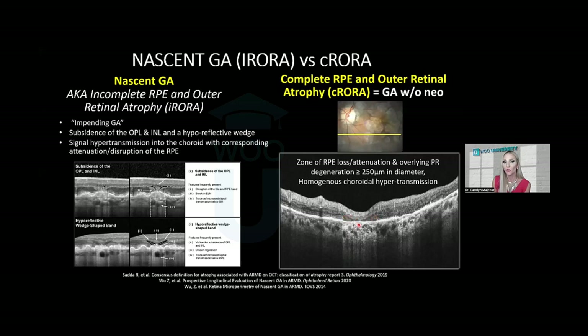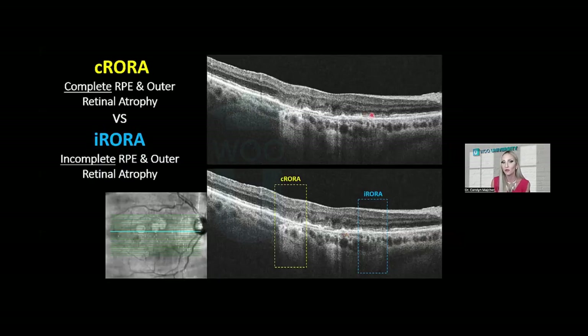In contrast, I-RORA — incomplete RPE and outer retinal atrophy — represents impending or nascent geographic atrophy. This may include some thinning or disruption of the photoreceptors and RPE, and non-uniform columns of choroidal hypertransmission. So C-RORA is the obvious area of complete RPE and outer retinal atrophy with uniform choroidal hypertransmission at least 250 microns in diameter, whereas I-RORA is a lesion more indicative of pre-atrophic change.